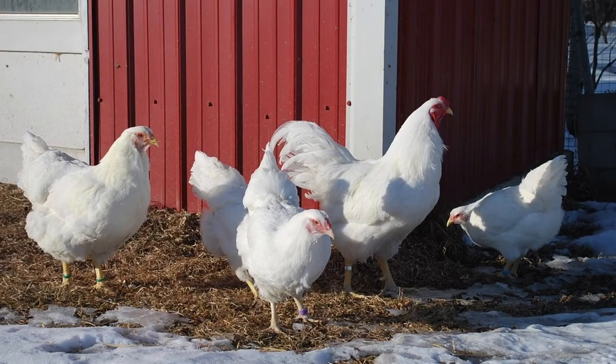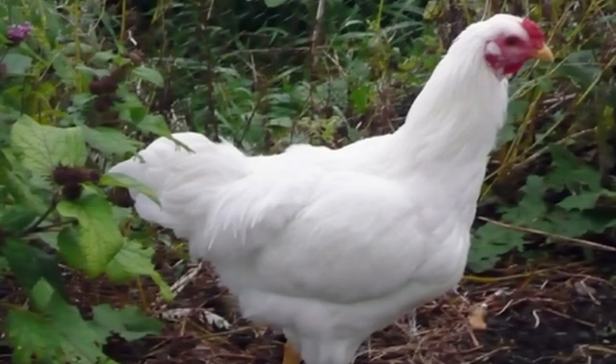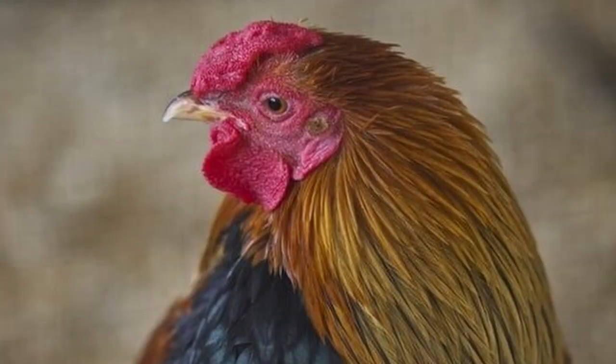The Chanticleer checks the boxes as a cold hardy, strong and healthy breed, but those weren't the only characteristics those Canadian monks were seeking. They also wanted their breed to be of calm and peaceful temperament — and once again, they succeeded. Chanticleers are one of the gentlest and friendliest breeds out there. As with all breeds, they're more personable if handled regularly as chicks.